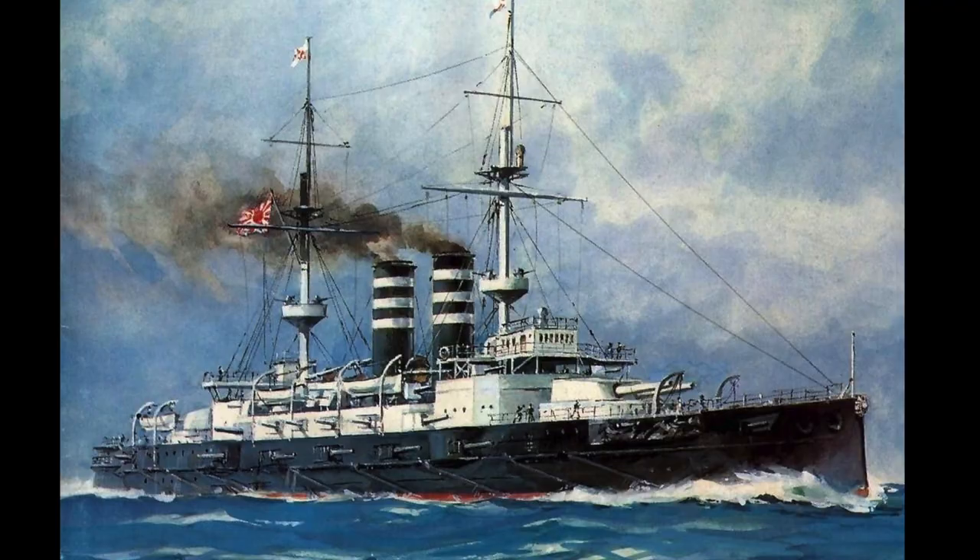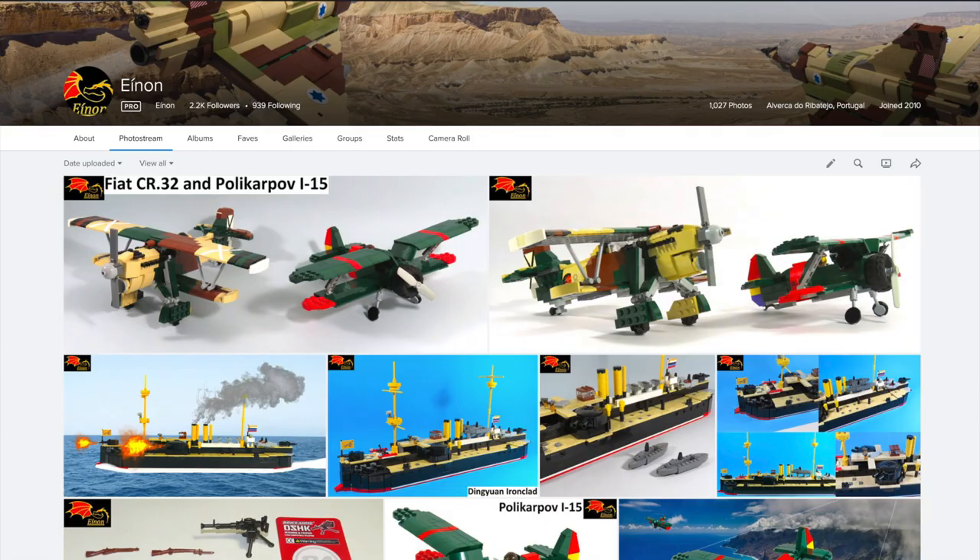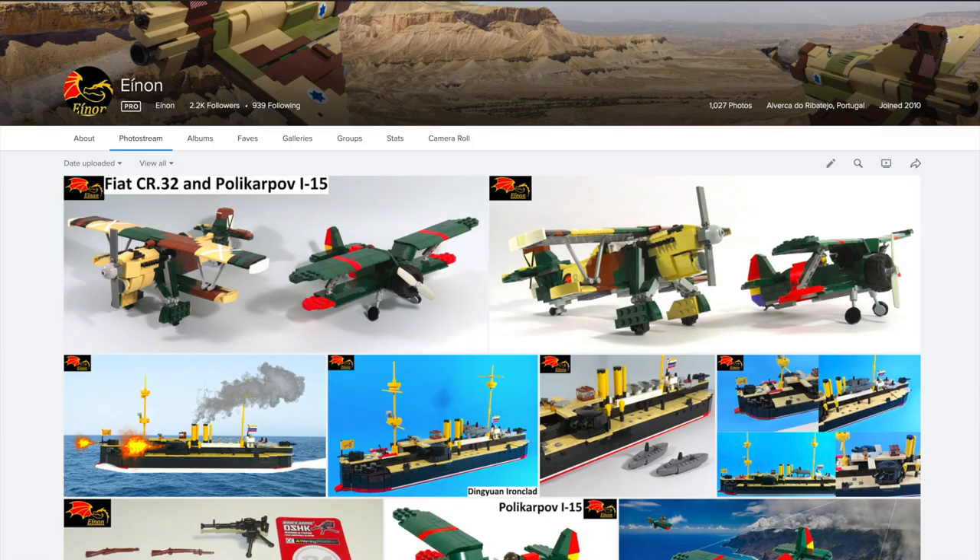I hope you enjoyed these two videos. Don't forget to like and subscribe to my YouTube page for more videos and ring the bell to be notified each time I make a new video. For more info about my LEGO models, please visit my Flickr webpage. Thank you and see you next time!